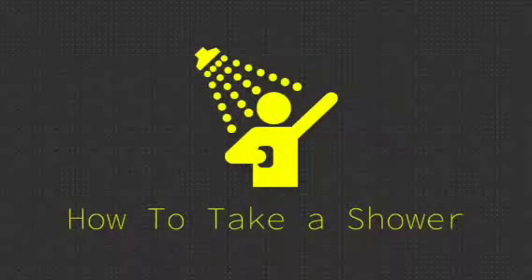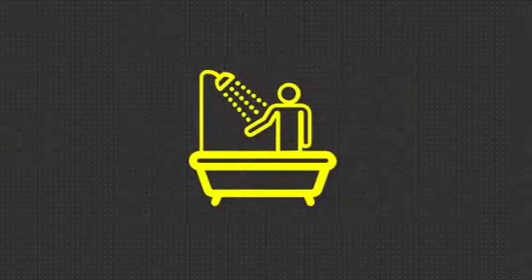How to take a shower. First, you get in the shower. Second, you turn on your shower faucet to a good temperature.